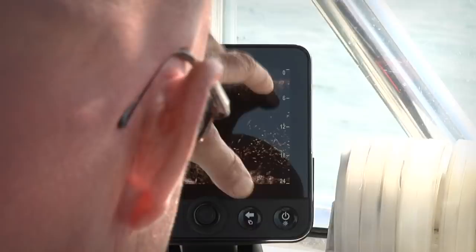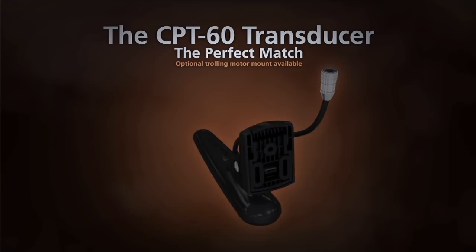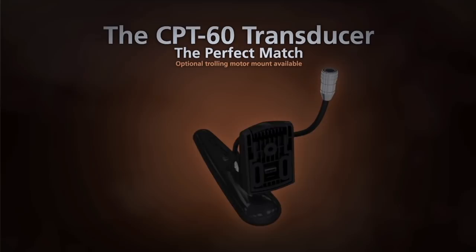Every Dragonfly system is ready to fish right out of the box. Along with your Dragonfly display you get the Raymarine CPT-60 CHIRP Dragonfly transducer. You also have a 50-channel built-in GPS, and Dragonfly systems are available with Navionics charts for both U.S. coastal and inland waters. To learn more about Dragonfly, see your local Raymarine dealer or go to www.raymarine.com/dragonfly.